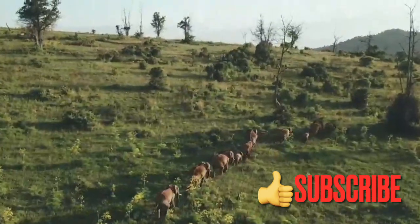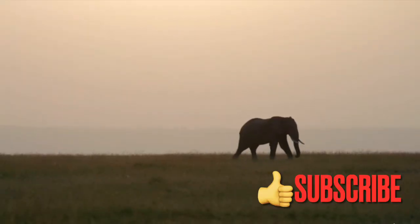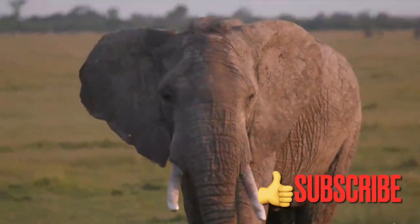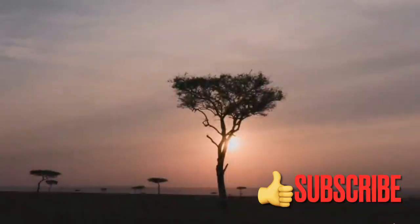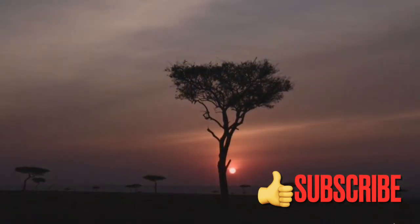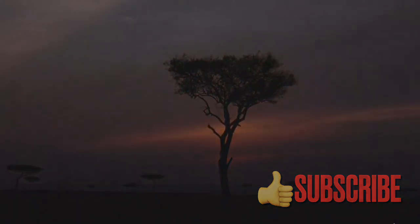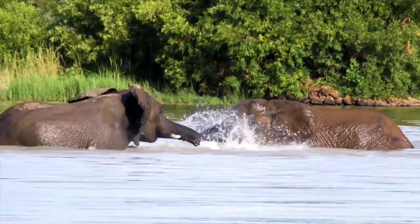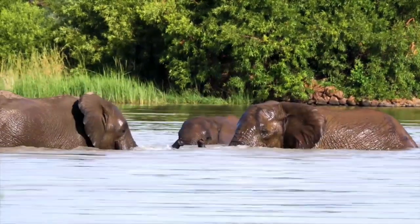In this video we will explore the remarkable adaptations of elephants including their physical features, social behaviors, and dietary habits. Please don't forget to subscribe to the channel and like this video. By the end of this video you will have a deeper understanding and appreciation of these amazing animals and their incredible abilities to adapt and thrive in their environments.